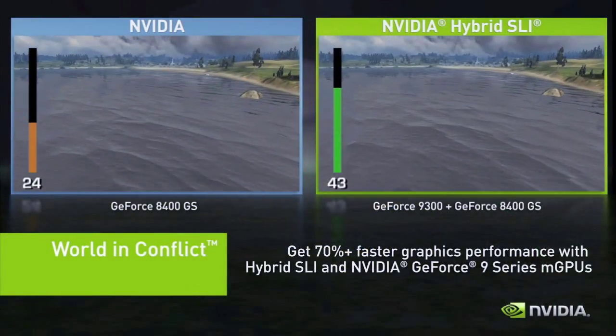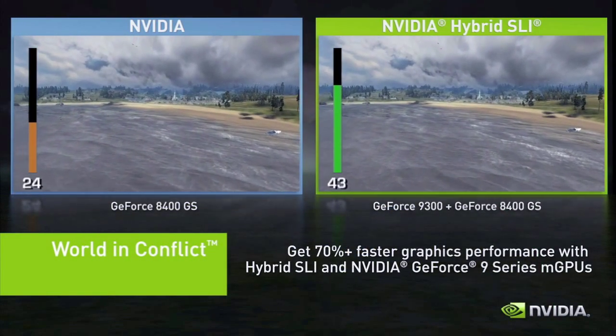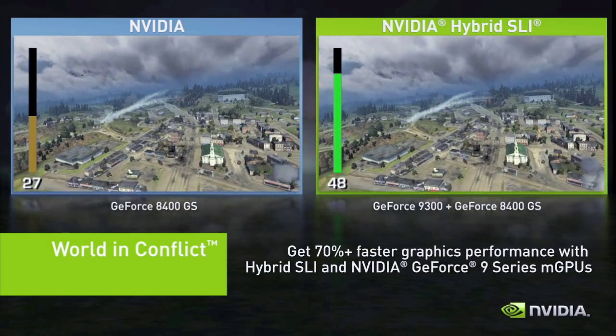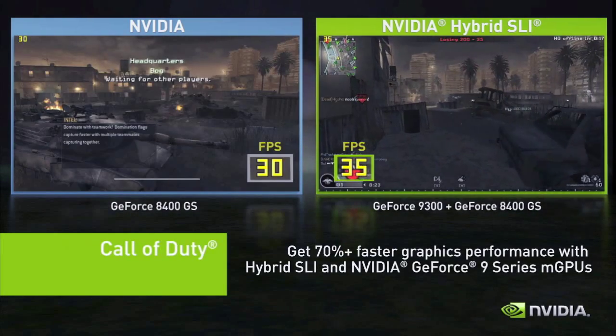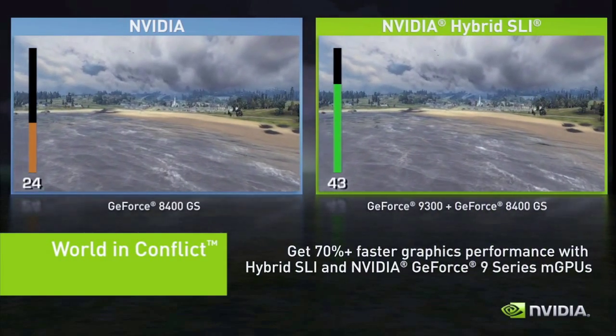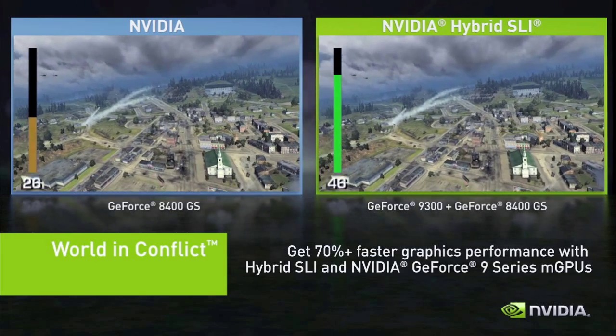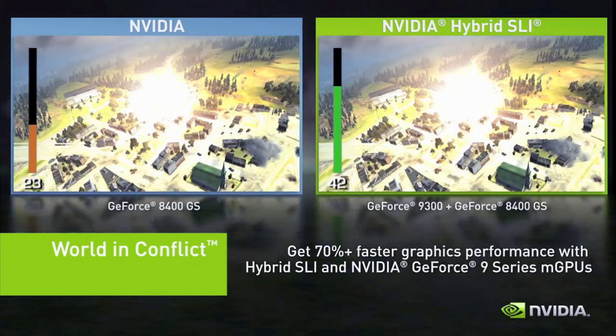For even greater performance than a motherboard GPU can deliver on its own, take a motherboard GPU and pair it with a discrete NVIDIA GPU using NVIDIA hybrid SLI technology to boost application performance by over 70%. Take a look at the difference you get with GeForce Boost — enjoy a better, more fluid experience with higher frame rates in your favorite visual applications.